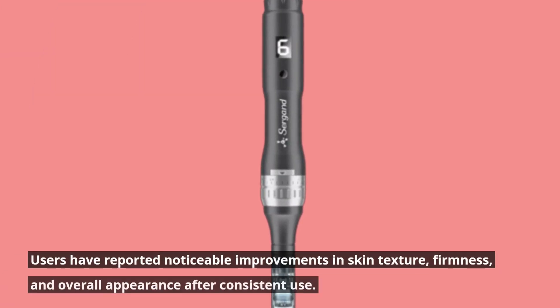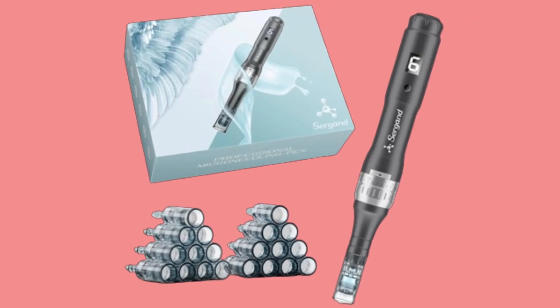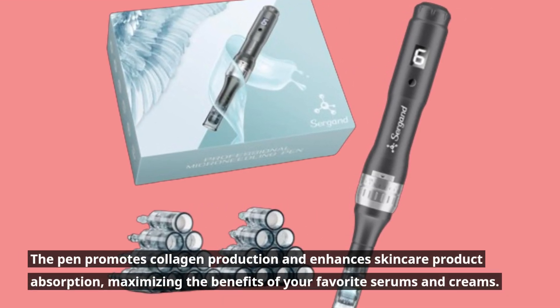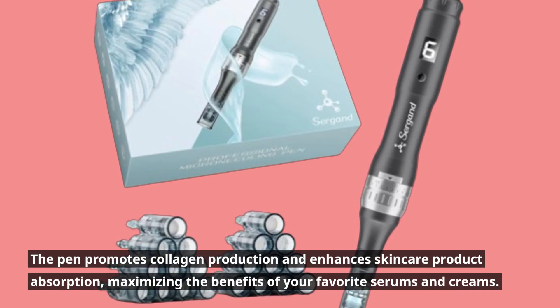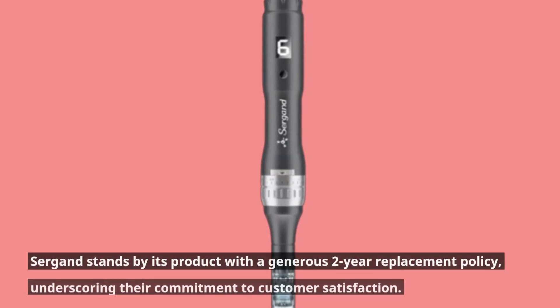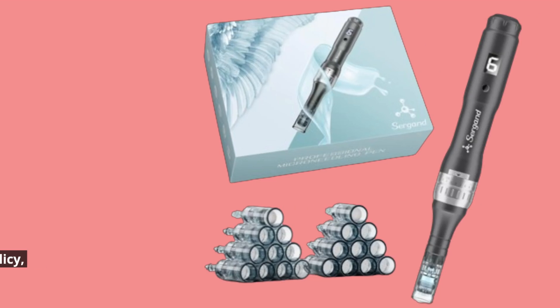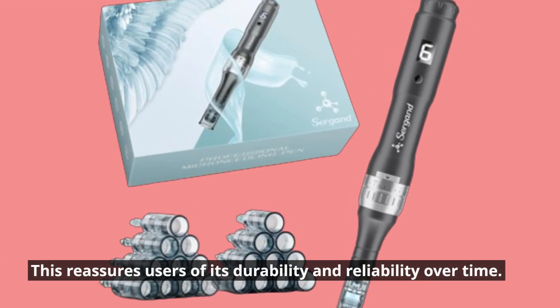Users have reported noticeable improvements in skin texture, firmness, and overall appearance after consistent use. The pen promotes collagen production and enhances skincare product absorption, maximizing the benefits of your favorite serums and creams. Surgeant stands by its product with a generous two-year replacement policy, underscoring their commitment to customer satisfaction and reassuring users of its durability and reliability over time.